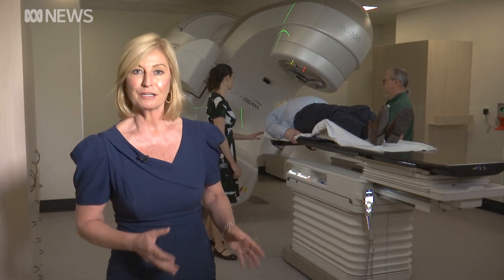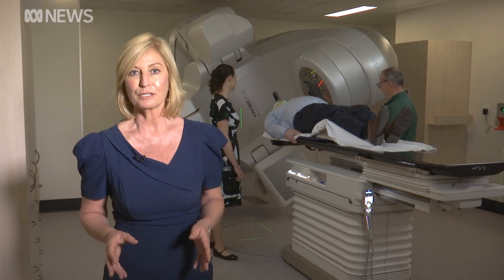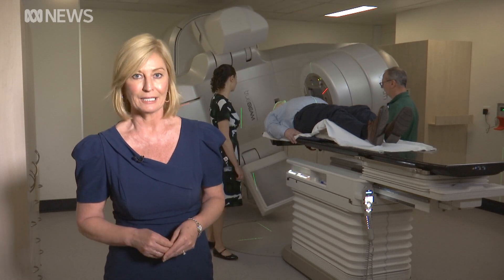To the medical team, this is a game changer. The use of radiotherapy using a linear accelerator has now been recommended by the Cancer Council as a key treatment for sufferers of chronic, extensive skin cancers.